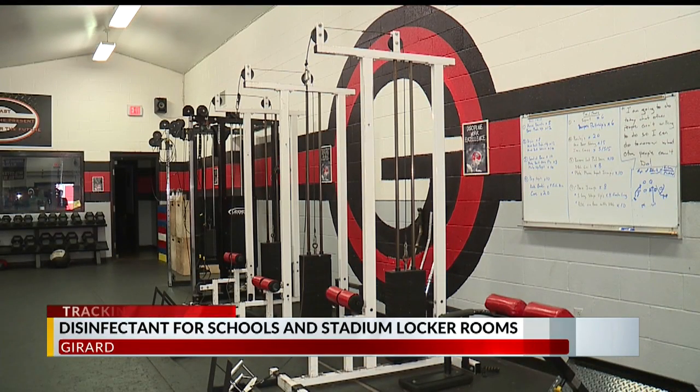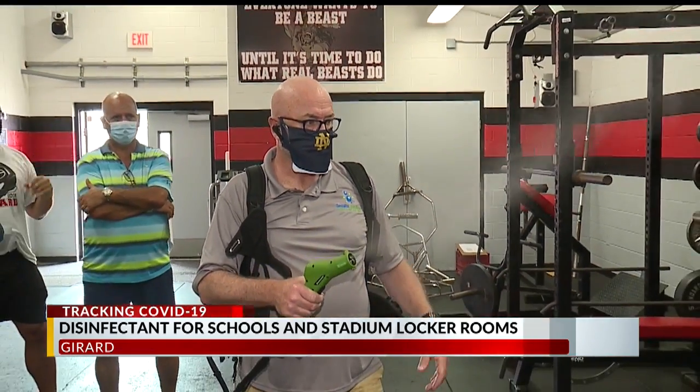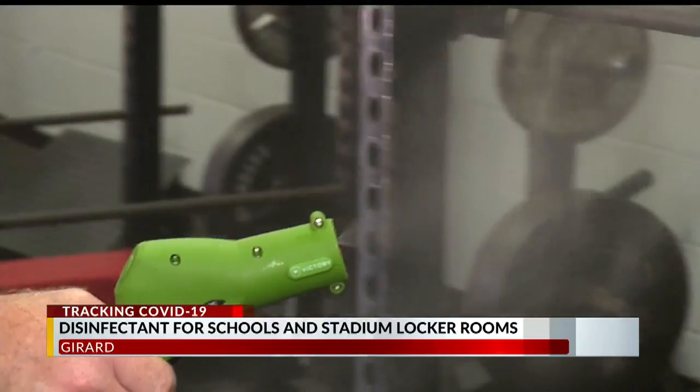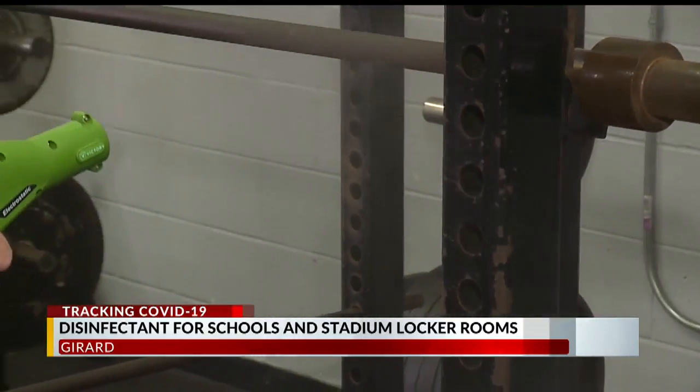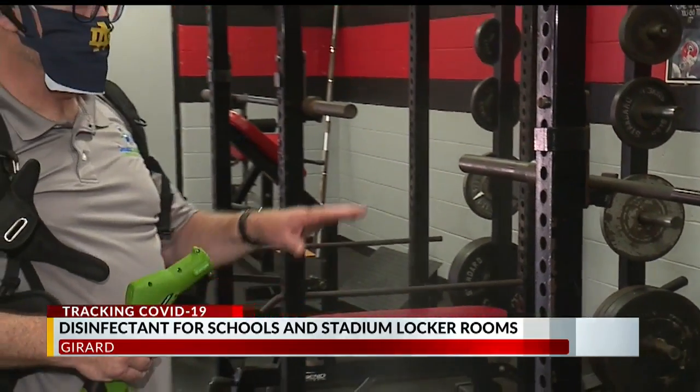As schools work toward returning in the fall, many districts are finding new ways to clean and sanitize. Today, Girard School held a demonstration for its new nanopolymer disinfectant. The process is called fogging, and the district says it's more effective in fighting COVID-19 than other methods.